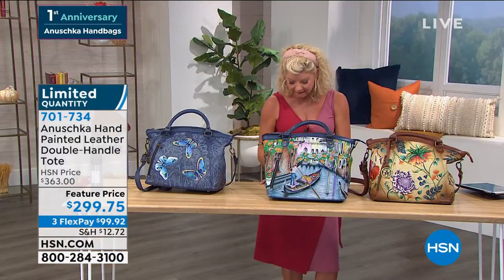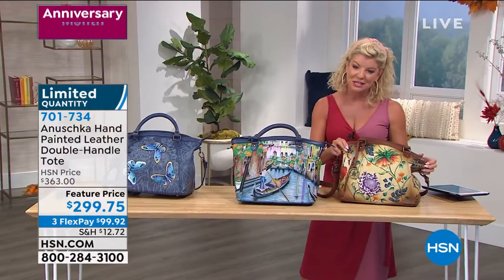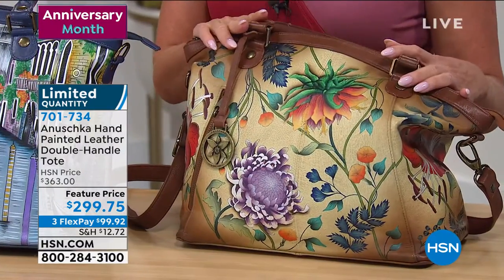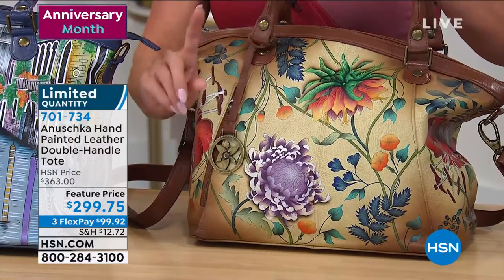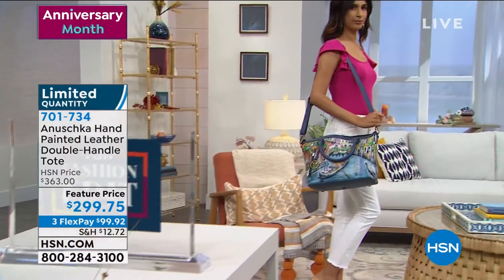Lastly, we have this in the Caribbean garden — all these gorgeous, exotic flowers and amazing colors. I have only 50 of these. Because of the handmade nature, they can take anywhere from 45 to 60 days to make one bag, because everything is done by hand and painted by hand. We are very, very limited.